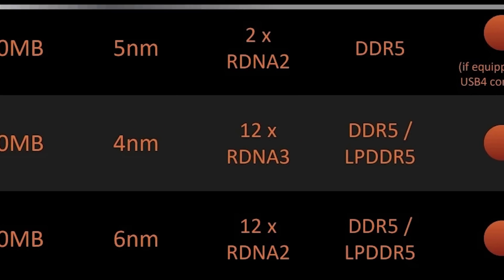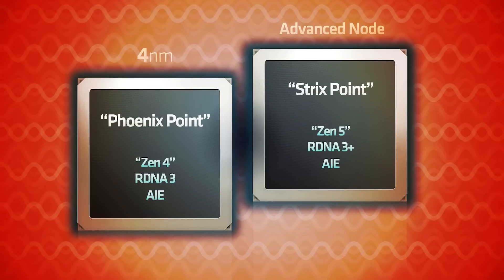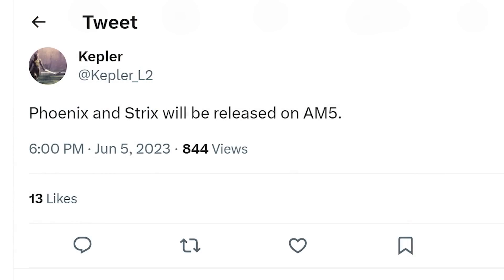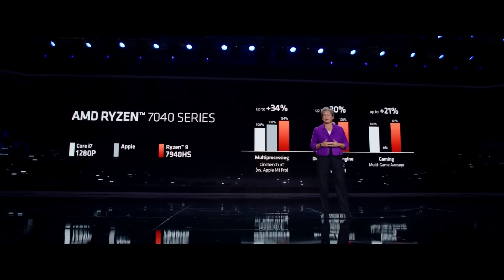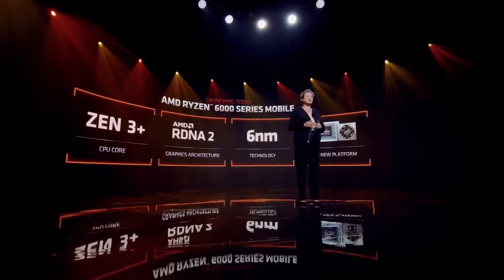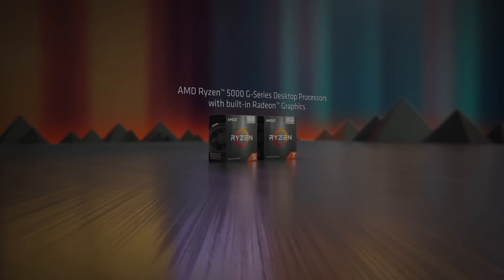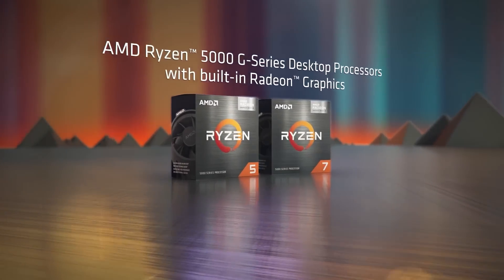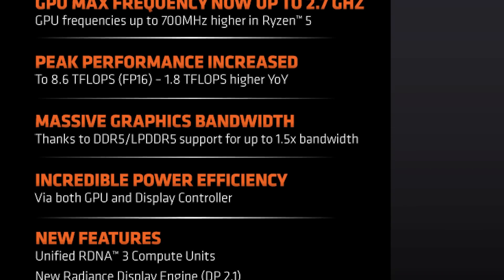Well, it looks like that is likely the case, as Kepler — a well-known leaker — recently tweeted that both Phoenix and StrixPoint, which is the Zen 5 successor to Phoenix, will be released on the desktop AM5 platform. Meaning CPUs with powerful integrated GPUs are finally coming to desktop PCs. Remember that AMD's Ryzen 6000 Rembrandt APUs never made it to desktop, likely because AMD was in the process of transitioning to their AM5 socket. So the most recent AMD APUs are their 5000G series processors. What's great about this new release is that AMD's newest Phoenix APUs have a seriously powerful integrated GPU in them.